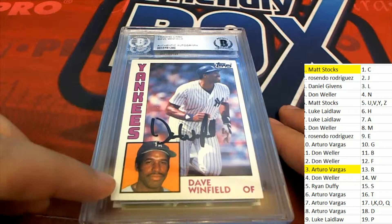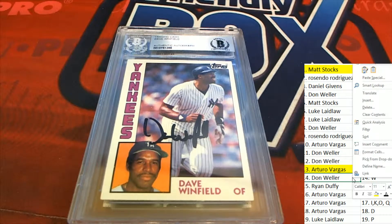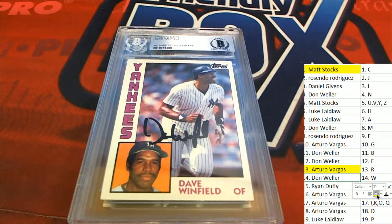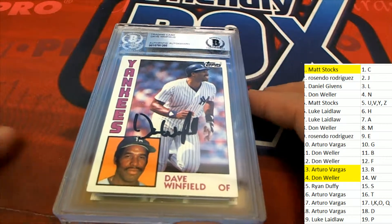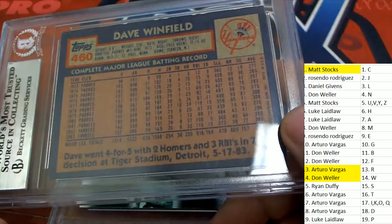That's 1984 right there — Dave Winfield. Don W is Dave Winfield. '84 Topps, very nice. Next up in the rip.